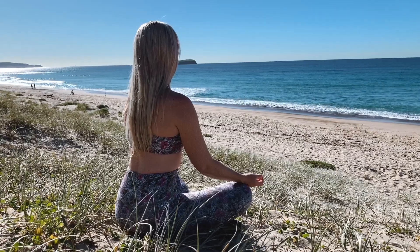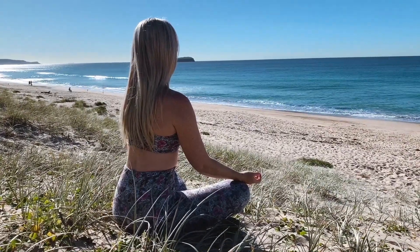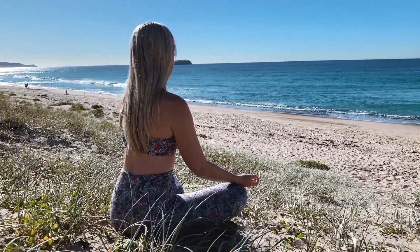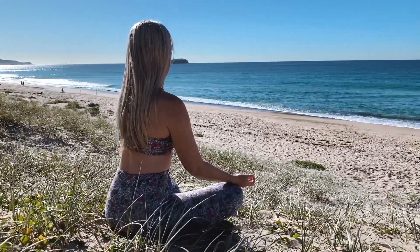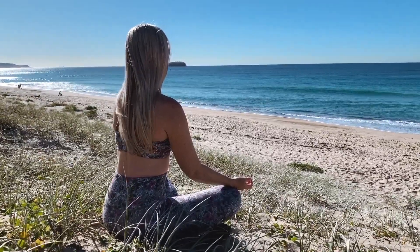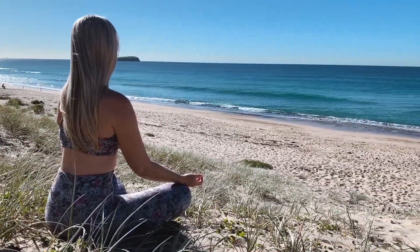Another new year's resolution of mine was to meditate daily, and what better place to do that than the beach. So after I've done my toning exercises I just sit down and take a couple of minutes to do some deep breathing and listen to the ocean. Sometimes I also like to meditate on a mantra and just repeat it over and over in my head, and then I just feel nice and relaxed for the day.